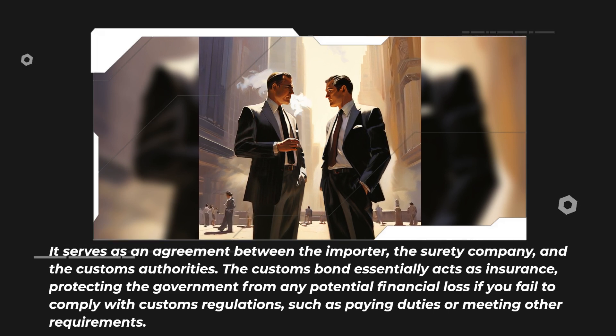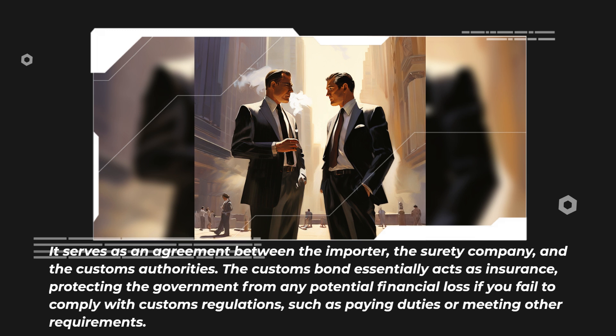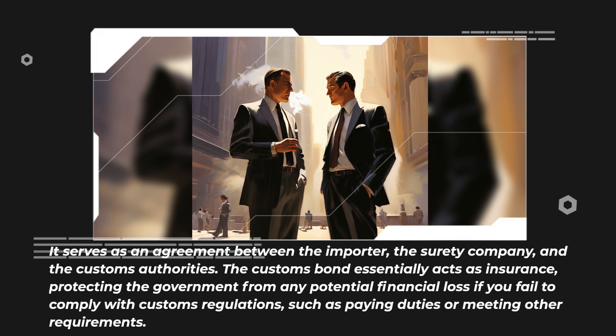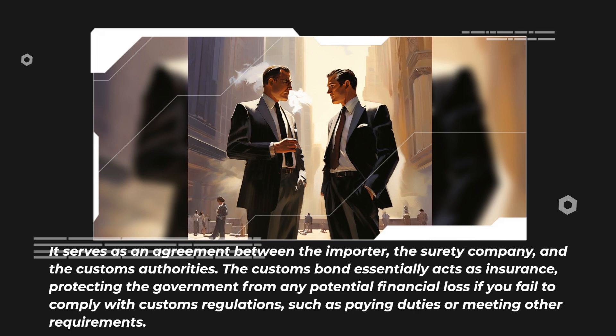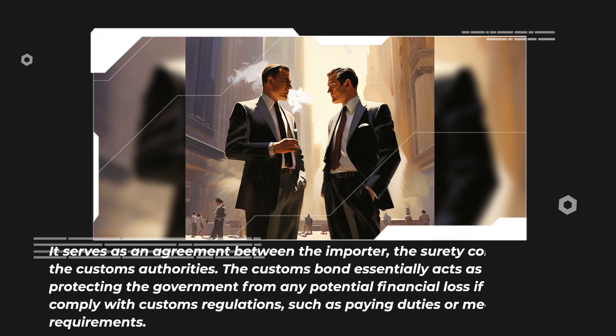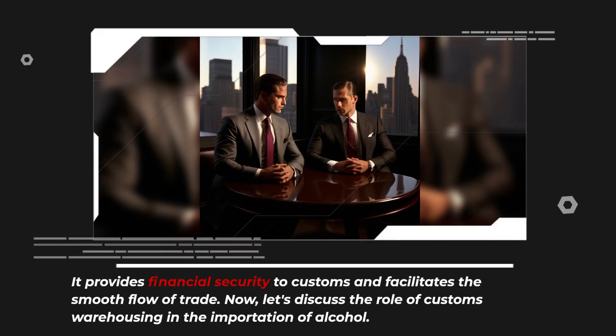The customs bond essentially acts as insurance, protecting the government from any potential financial loss if you fail to comply with customs regulations, such as paying duties or meeting other requirements. It provides financial security to customs and facilitates the smooth flow of trade.